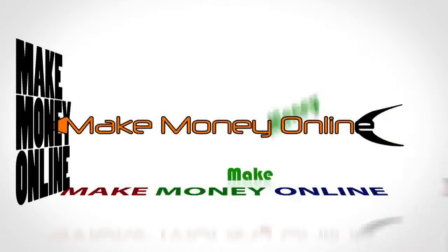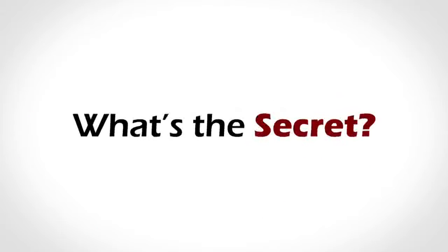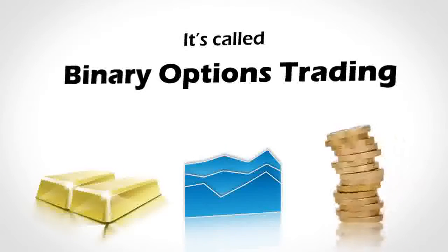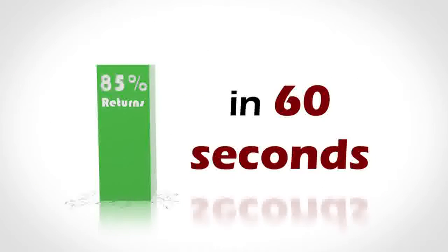We know you've heard these words a hundred times, but we're about to tell you about a little known trading secret that actually works. It's called binary options trading — commodity, stock and currency trading — but it's easier and yields massive returns of up to 85% in as little as 60 seconds.